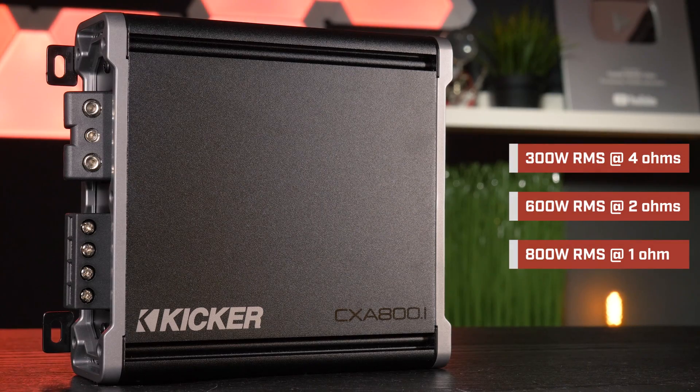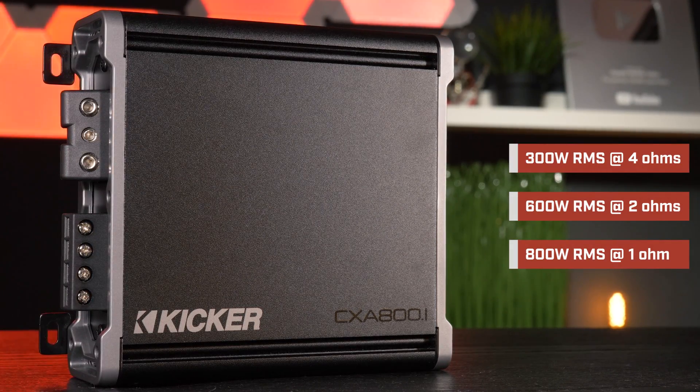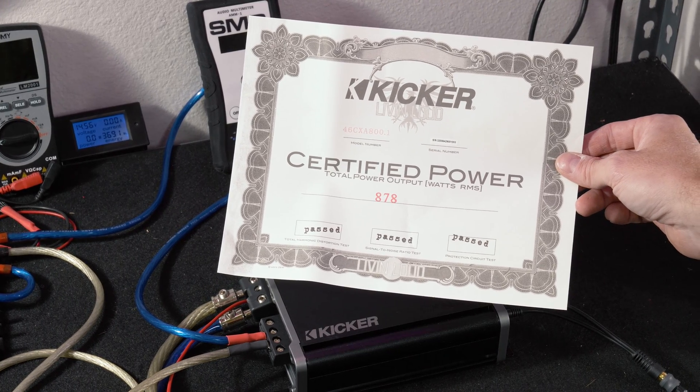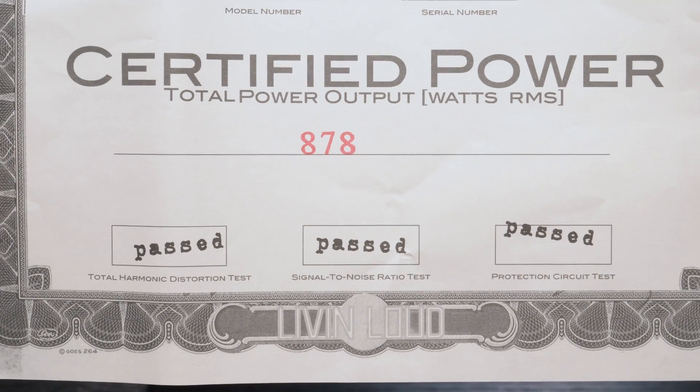KICKR rates this amplifier at 300 watts RMS at 4 ohms, 600 watts RMS at 2 ohms, and 800 watts RMS at 1 ohm. KICKR even provided the amplifier with a birthing sheet to show that this specific amplifier hit 878 watts RMS of certified power output.